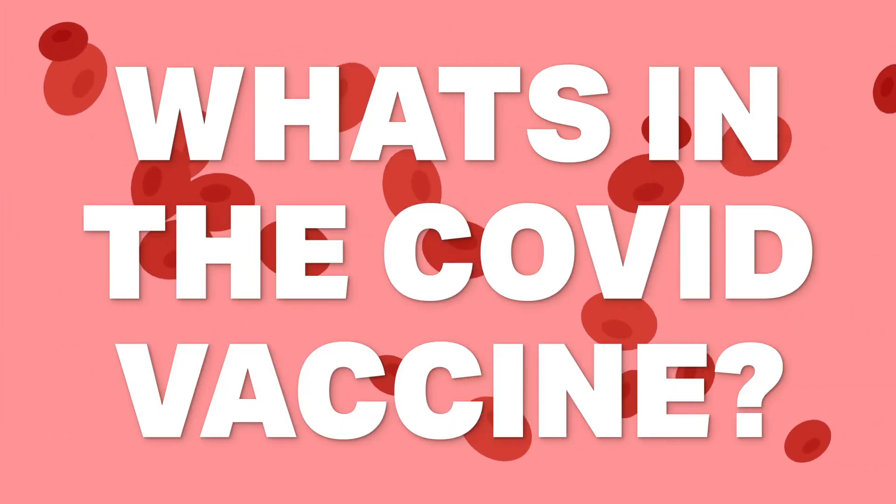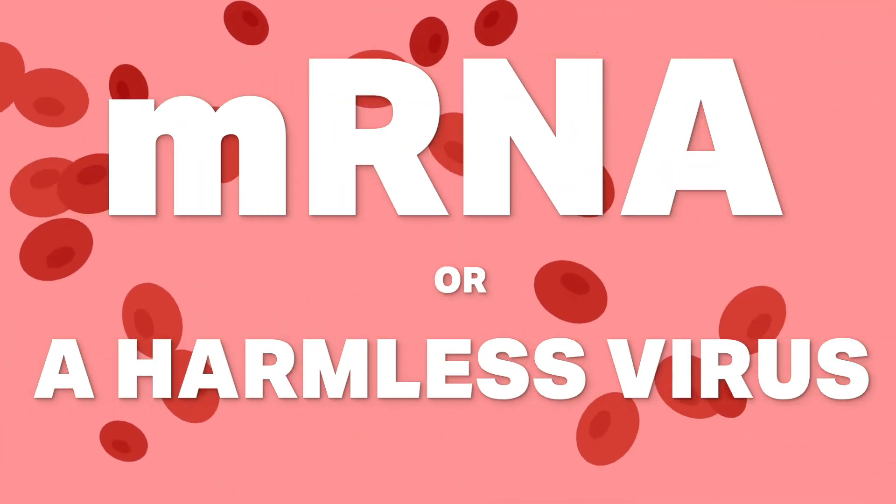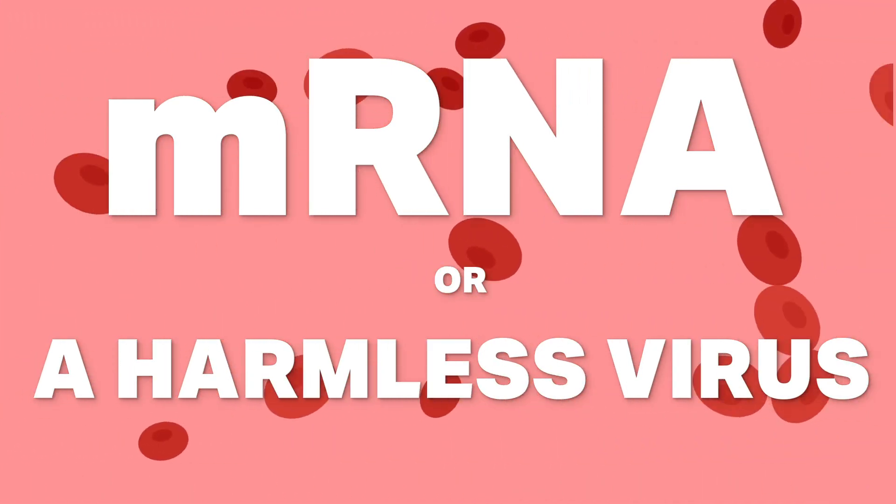So what's in the COVID vaccine? mRNA, or a weakened virus similar to the coronavirus that poses no risks to humans. Both are very safe, and neither one is going to give you COVID.